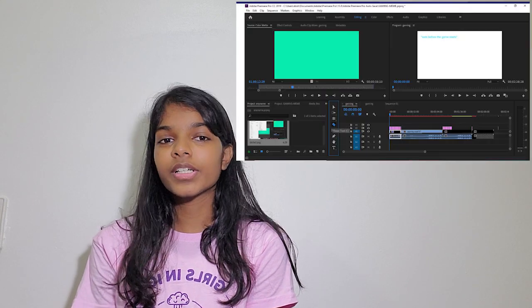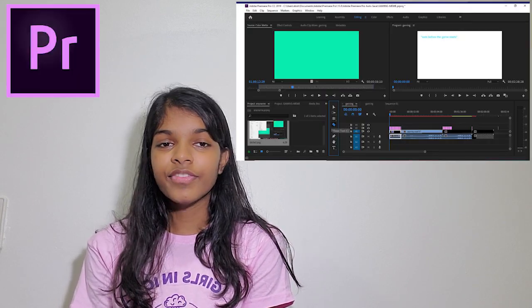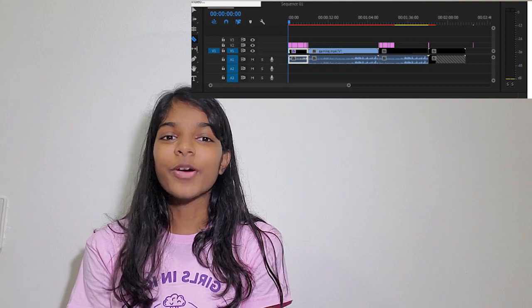The very next thing we learned was video production. In video production, we got taught how to edit videos, how to change their backgrounds, how to remove it, add backgrounds, and so many cool effects.